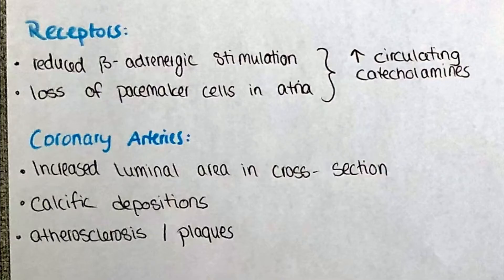Overall the receptor sensitivity will decrease. This is characterized by the loss of pacemaker cells in the atria as well as the reduced ability of the beta-adrenergic cells to be stimulated by impulses. This leads to a net increase of catecholamines in the circulating blood.